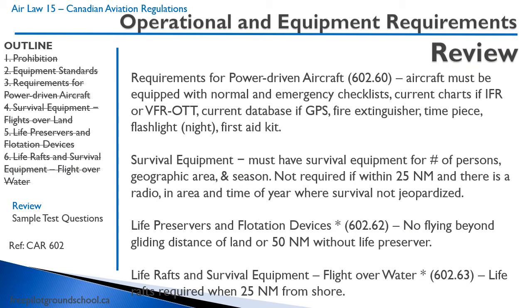Here's a quick review. For power-driven aircraft, you need checklists, current charts if IFR or VFR at the top, a current GPS database, a fire extinguisher, a timepiece, a flashlight, and a first aid kit. You need proper survival equipment unless you are within 25 nautical miles and there is no chance of survival being jeopardized. You need a life preserver if you're beyond gliding distance of land or 50 nautical miles, and a life raft if you are more than 25 nautical miles from shore.